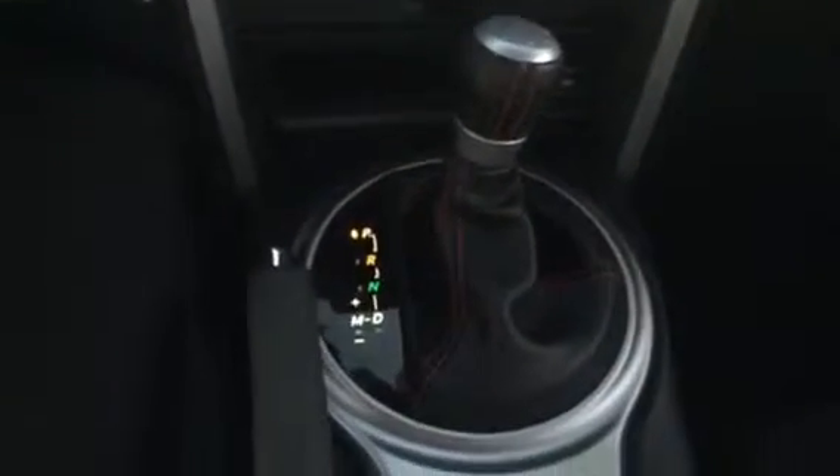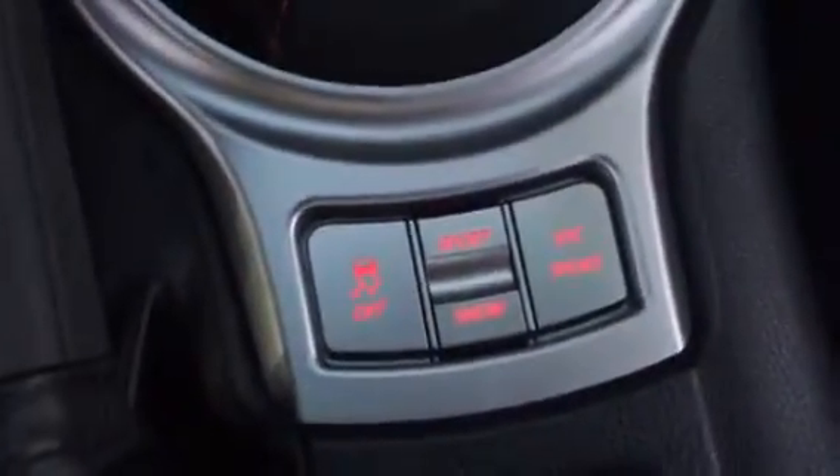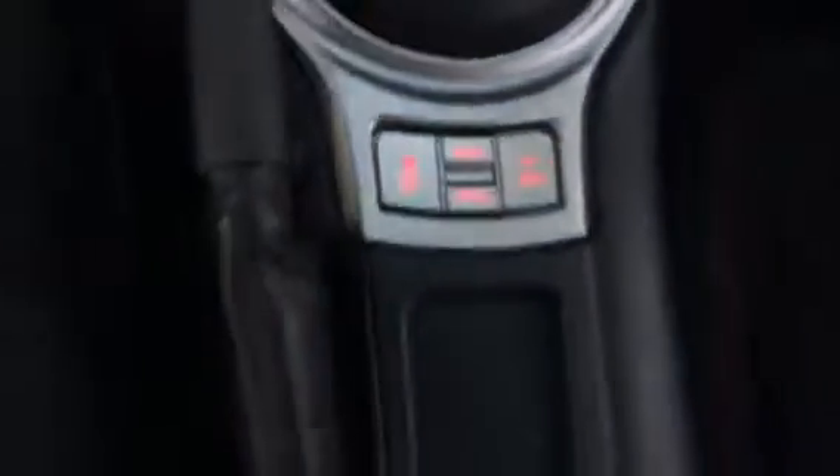She is an automatic with the select shift option, paddle shifters, as well as a bump shift option right there on that gear shift. She does have the sport and VSC sport mode, as well as snow. Your 12-volt car charger is located in your center console area, removable cup holders, of course your glove box, and again the black interior with the red accent.